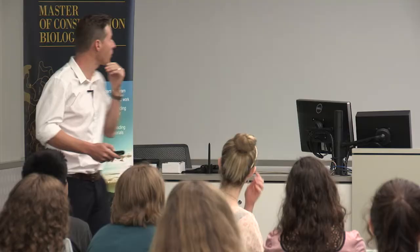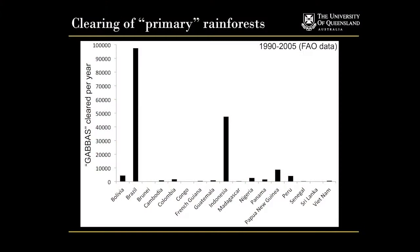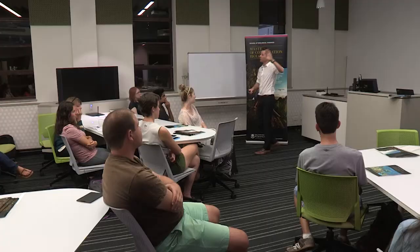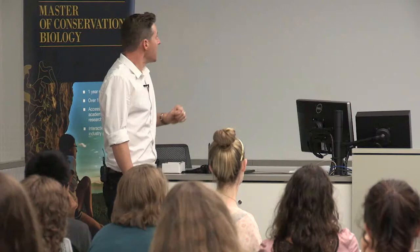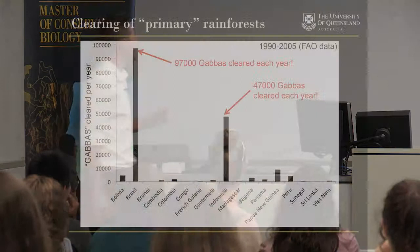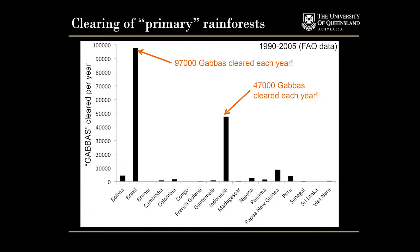These are the sorts of charismatic, beautiful creatures that inhabit amazingly diverse rainforests. But we've not been good custodians of rainforests. Here we have some data from the Food and Agriculture Organisation - pretty reliable data on rates of rainforest clearance from 1990 to 2005. I'm not talking about secondary forests, this is the old growth primary rainforest stuff where all those lovely creatures live. I've created a new area measurement - we're going to talk about gabbers. On the y-axis we've got the number of gabbers cleared every year - not over the 15-year period, every year for that 15-year period.